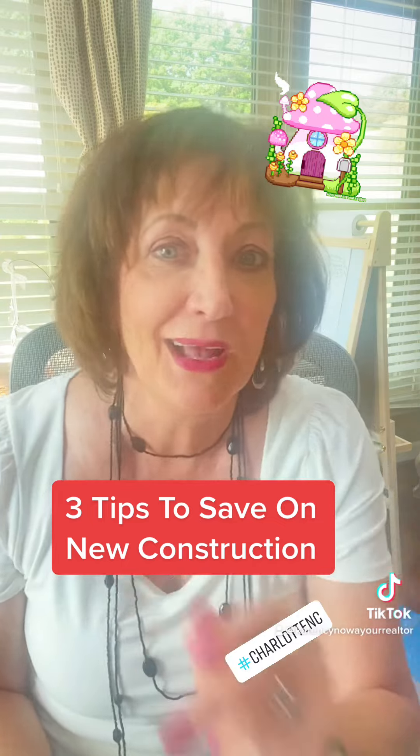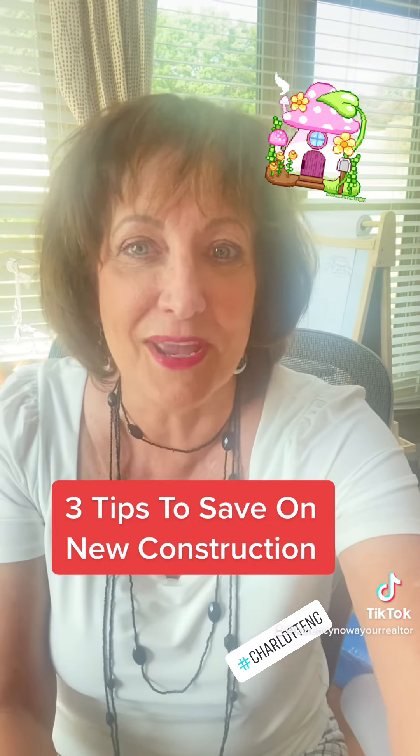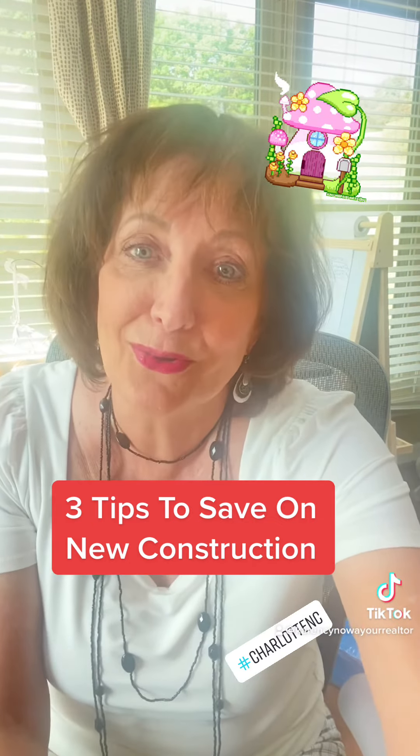These are just three tips — look for more. I'm Karen with eXp Realty and let me help you find your dream home.